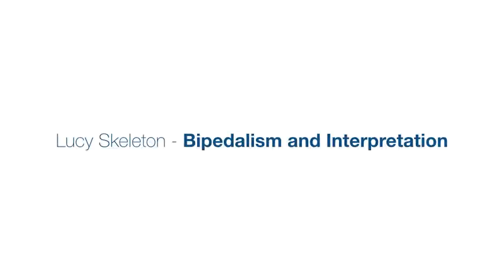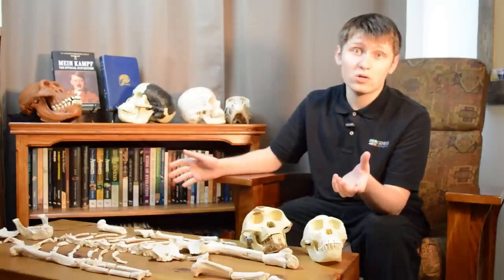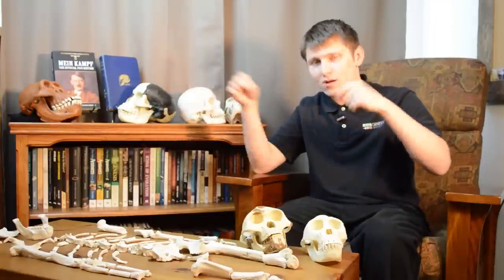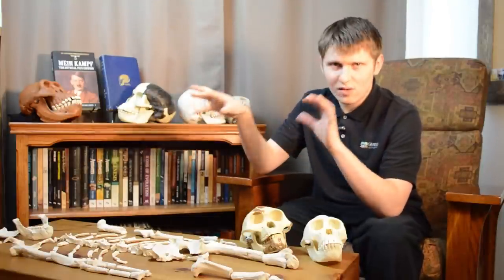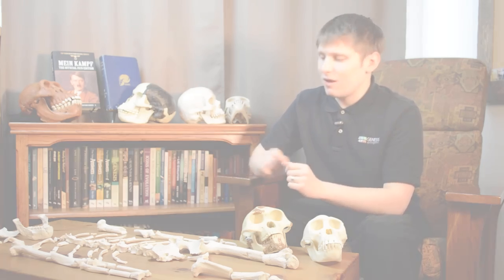Regarding Lucy walking upright, different people say different things. Some creationists believe Lucy was a knuckle walker, some believe she was an upright walker, but pretty much all creationist scientists agree that Lucy was just an ape. When evolutionary scientists look at Lucy, they have a preconceived idea of how evolution is supposed to have happened — a knuckle-walking ape-like creature gradually evolving into an upright-walking human. So when they find evidence they interpret as upright walking, they interpret it within their worldview. It's not about the evidence; it's about the interpretation of the evidence.